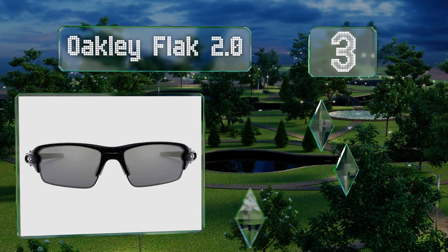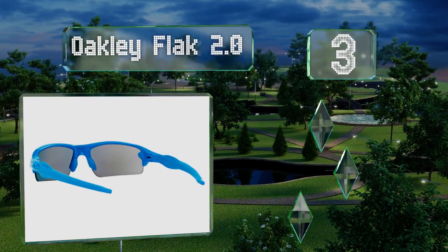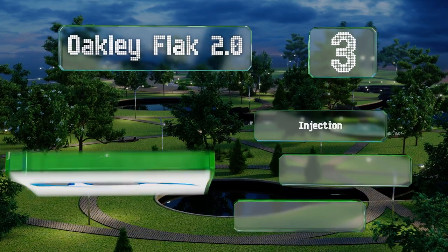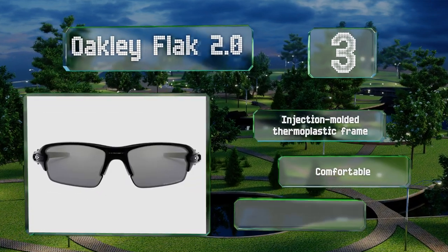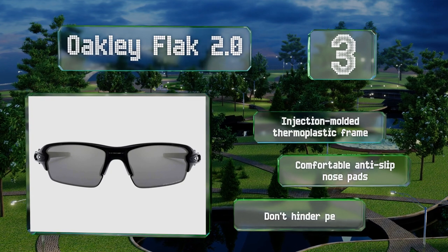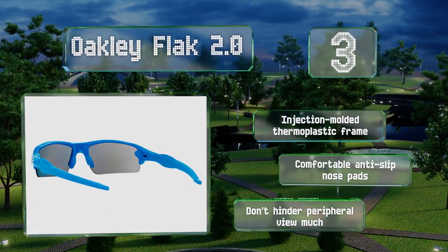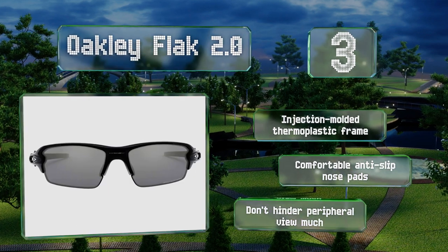Nearing the top of our list at number three, featuring the company's Plutonite lenses, the Oakley Flak 2.0 protect your eyes from every wavelength of ultraviolet radiation while simultaneously offering a high level of clarity and light transmission, providing you with crisp vision. They come with an injection-molded thermoplastic frame and comfortable anti-slip nose pads, and they don't hinder your peripheral vision much.